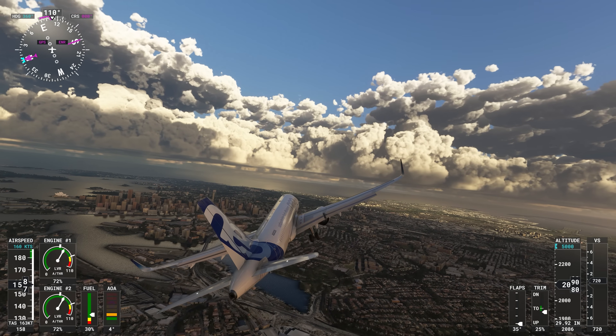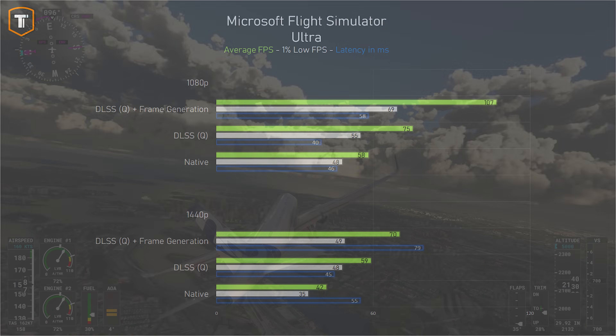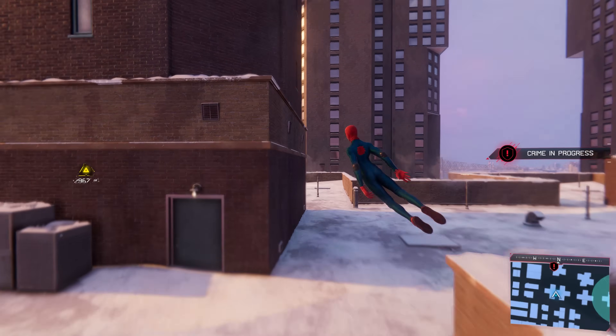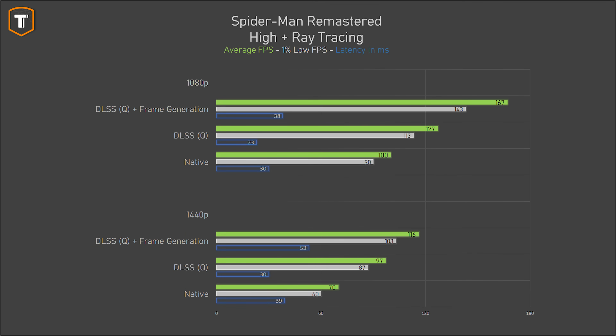Microsoft Flight Simulator is one of the better examples where DLSS and frame generation really helps out. In native render it's very hard to run; enabling DLSS gives a much better experience on 1080p, and on 1440p frame generation makes the game nicely playable, with the latency penalty being worth it in a slow-paced game. In Spider-Man at 1080p with high settings and ray tracing enabled, the 4060 manages fine without it. Enabling DLSS upscaling makes sense as it increases frame rates and reduces latency while looking just as good, but frame generation increases latency without really benefiting you here. Even on 1440p, just using DLSS upscaling hits the best balance.